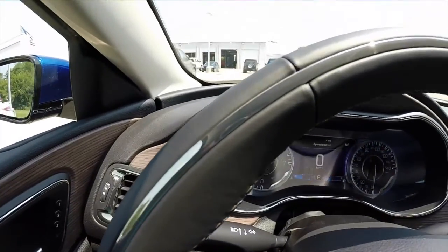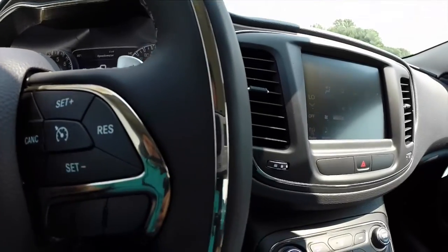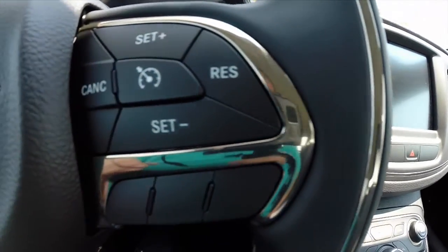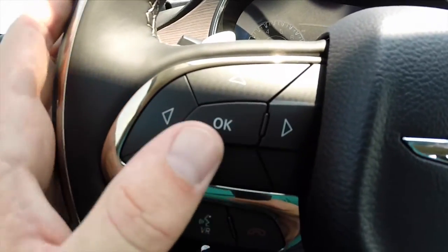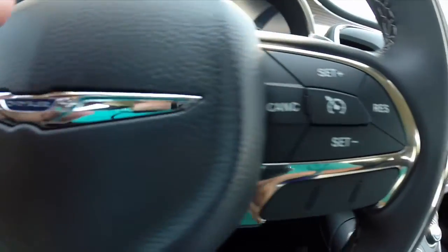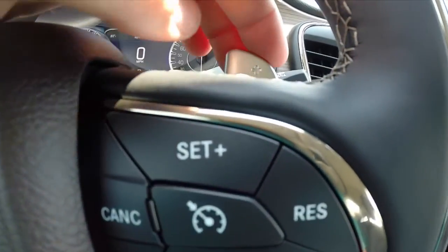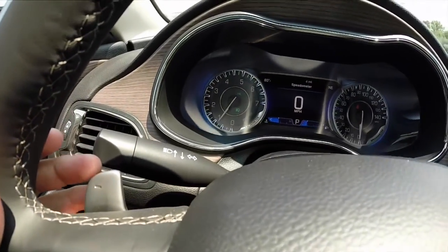We do have the premium leather steering wheel. It is heated. It does have the bronze ring around it and we also have the bronze trim around the control buttons. Those are your buttons for your trip computer. You also have your buttons for your Bluetooth audio and cruise control. You also have the paddle shifts for manual shiftability in your transmission.